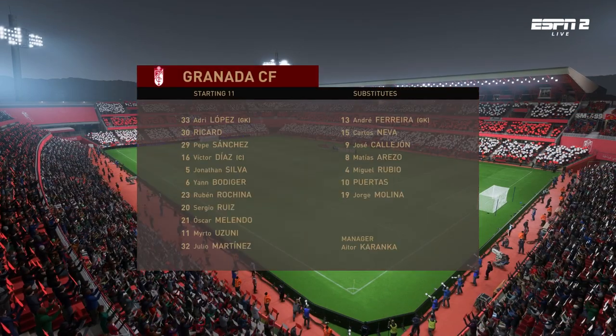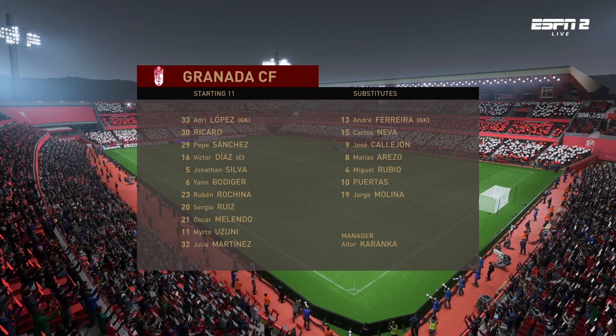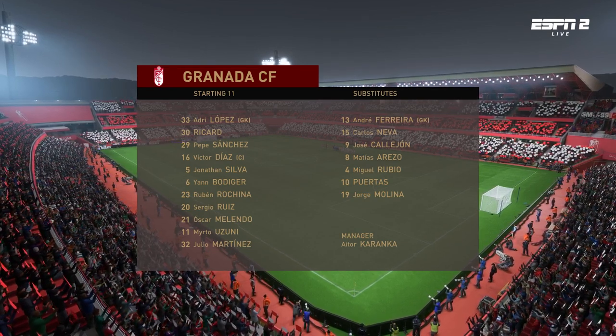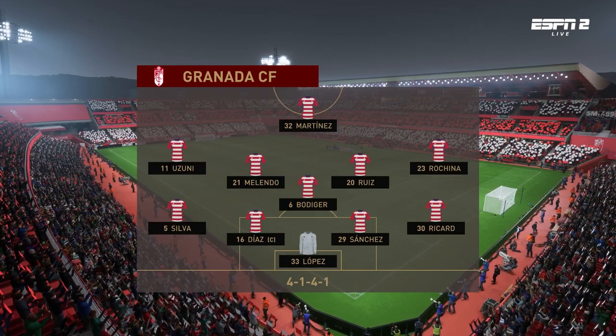And the line-up for the home side — well, they're playing in a 4-5-1 formation which is set up to counter-attack at pace. They'll play with a flat midfield out of possession, but when they win the ball back they'll break forward really quickly. Let's hope they play it well today.